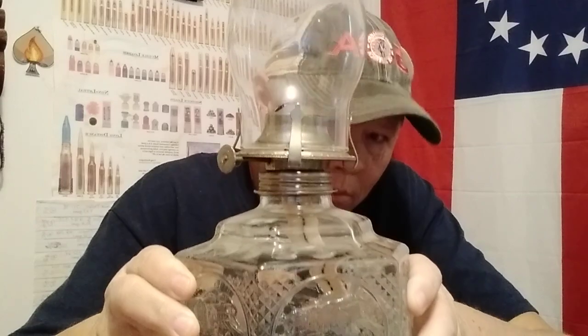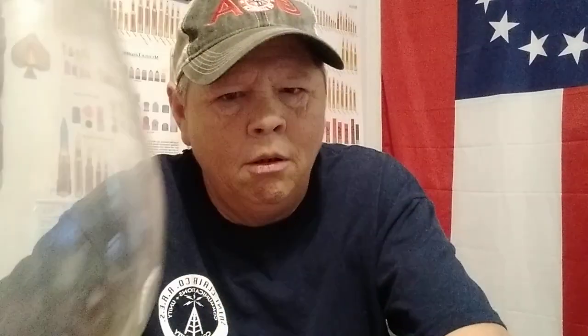Oil lamps are another good option. I've got three of these. When you're dealing with lanterns and oil lamps, you're going to need an ignition source — matches and lighters. I've got a whole drawer full of lighters still in the pack, and a drawer full of matches still in the pack. Stock up on matches — they're inexpensive. The biggest problem is finding them on the shelf because nine times out of ten they're sold out.